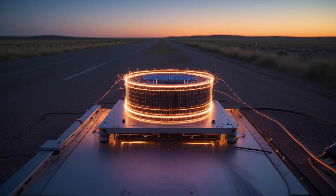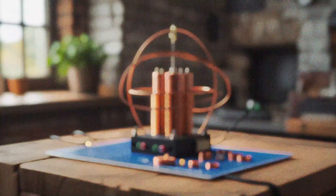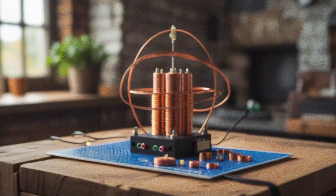It all started with a sketch: Maxwell Chikambutso's concept for a self-powered generator. No fuel, no plug — just a clever combination of magnets, coils, and frequency modulation that supposedly created continuous energy. Skeptics called it impossible.